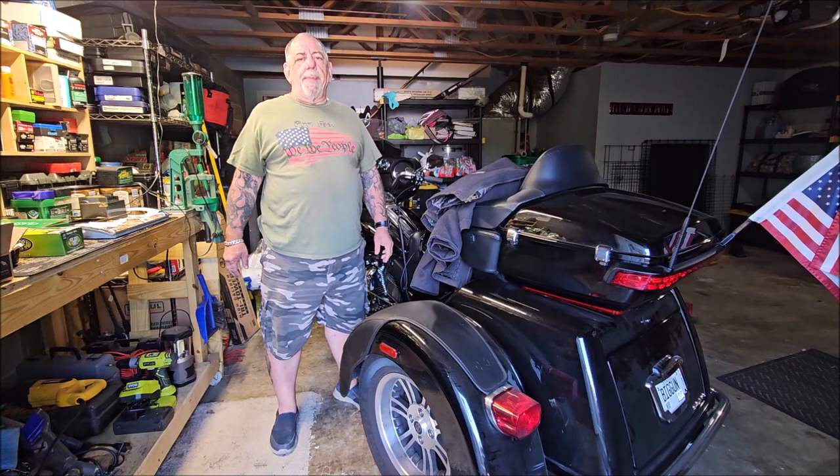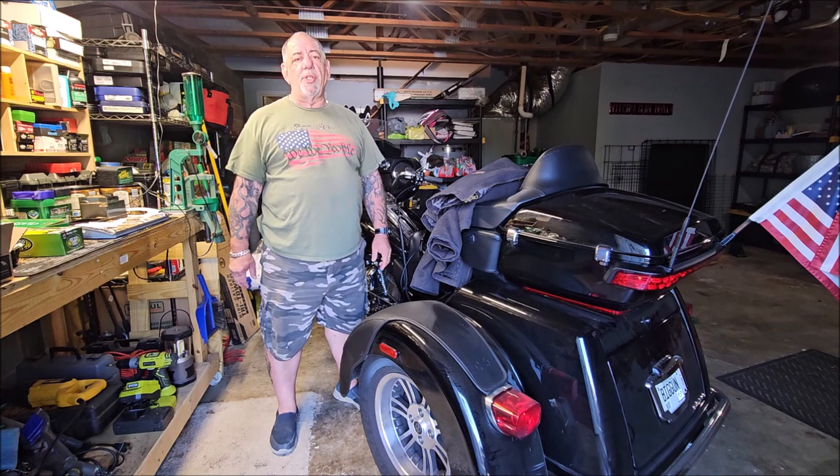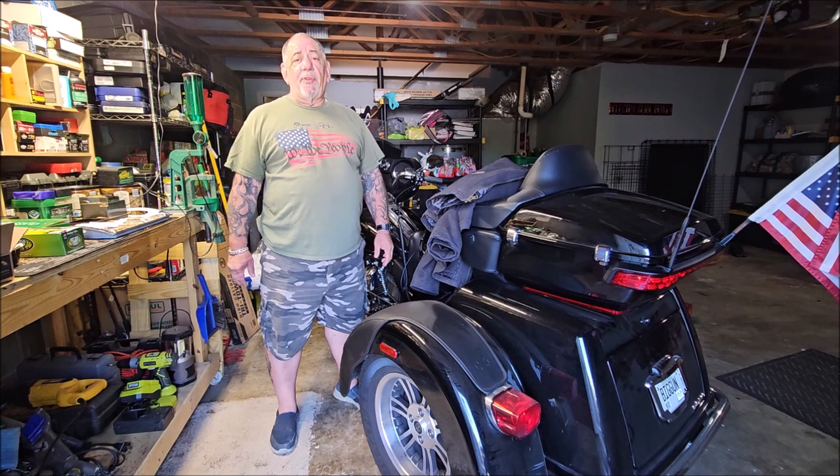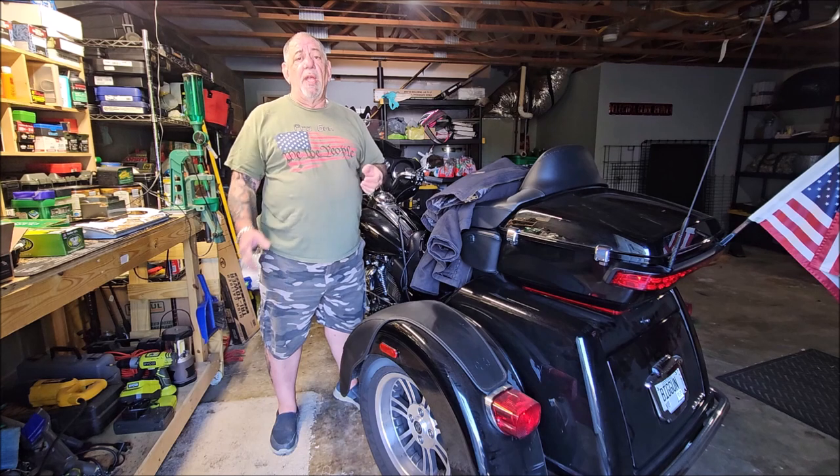Hey guys, welcome back to Pro Gun. If you haven't already done so, please hit the subscribe button. I'd greatly appreciate that. I've been asked: how do you conceal carry on a motorcycle? Well, that's a great question because it's a lot different concealed carrying on a motorcycle than it is in your car or walking around.